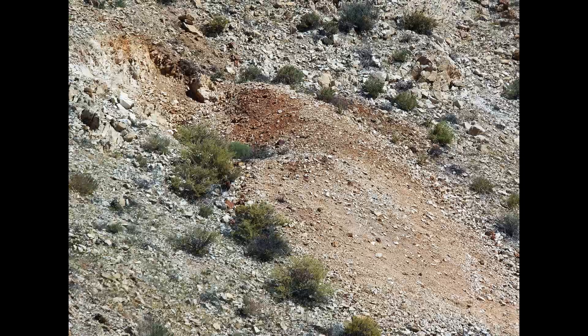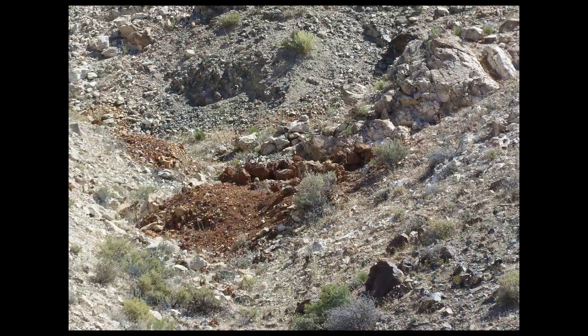Within five minutes you will see this prospect. Pass it up — it's uninteresting. And just beyond the turn in the canyon you will see this prospect.